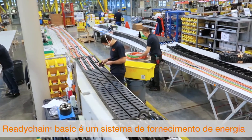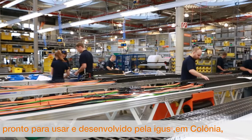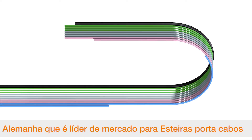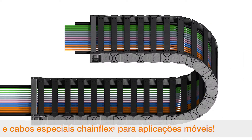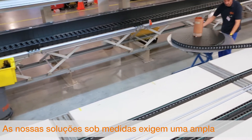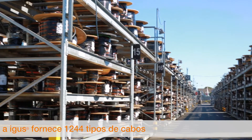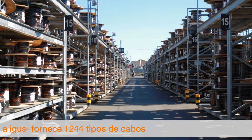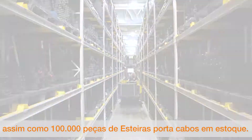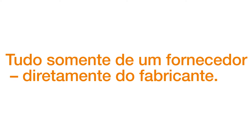ReadyChainBasic are ready-to-use energy supply modules developed by Egos GmbH, based in Cologne, the market leader for E-Chains and ChainFlex special cables for moving applications. Our custom-made solutions require a comprehensive range of individual components. Egos provides 1,244 cable types as well as 100,000 E-Chain parts from stock — everything from one source, direct from the manufacturer.